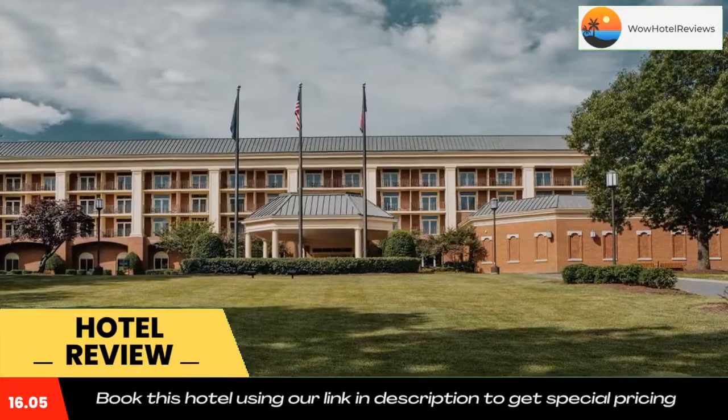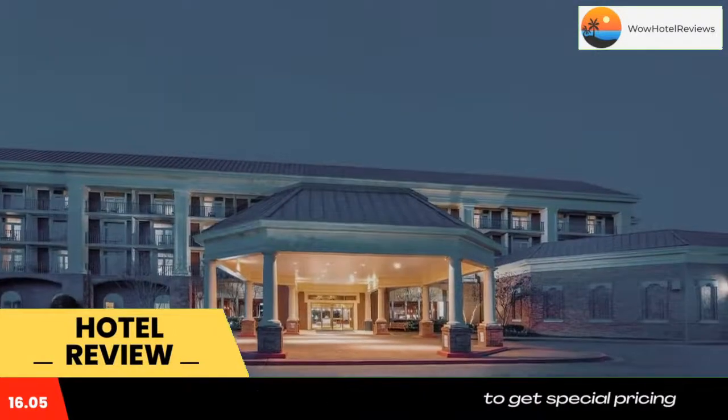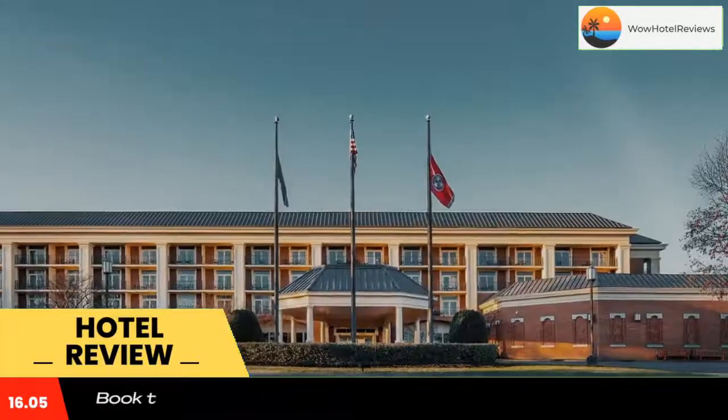A coffee machine and refrigerator are also included. Old Hickory Grill offers traditional southern fare for breakfast. Guests can grab a drink at Veranda Lounge located in the hotel lobby. A fitness center with full locker room facilities is available on-site.